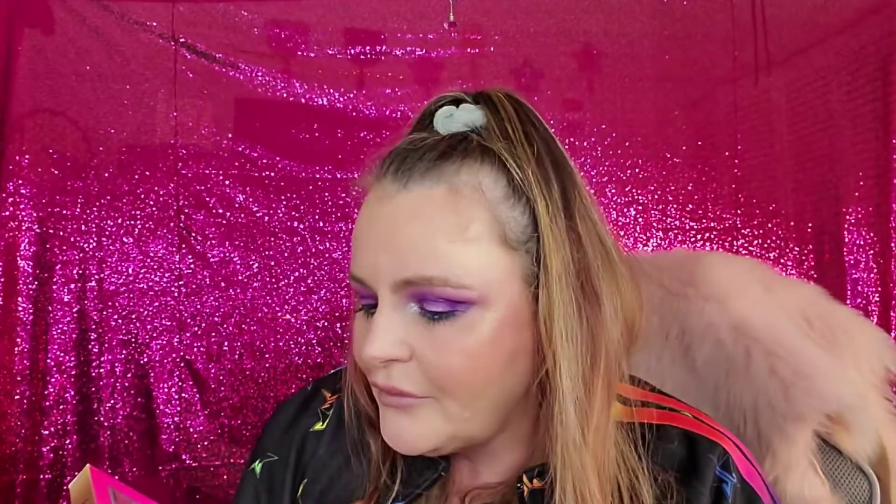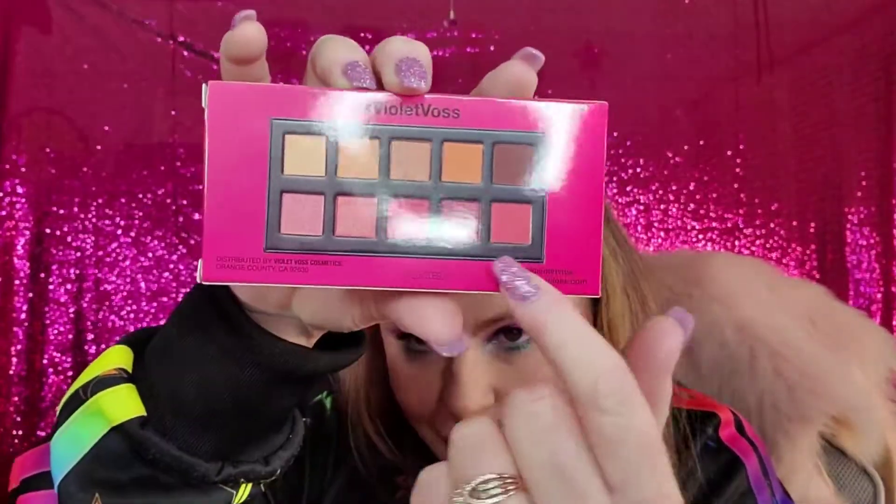We have the Violet Boss palette — the Berry Burst palette. How cute! I think I already have this one so I'm not going to open it, but it has some really pretty kind of berry tones to it.